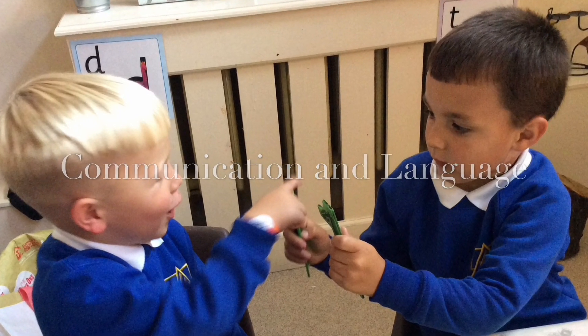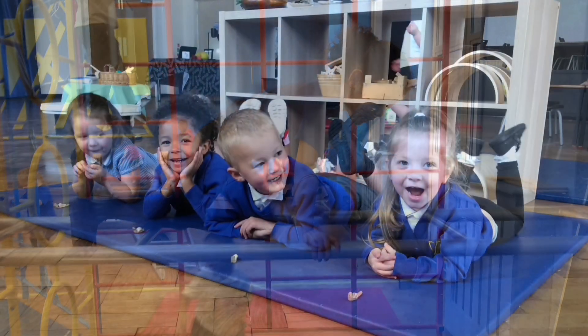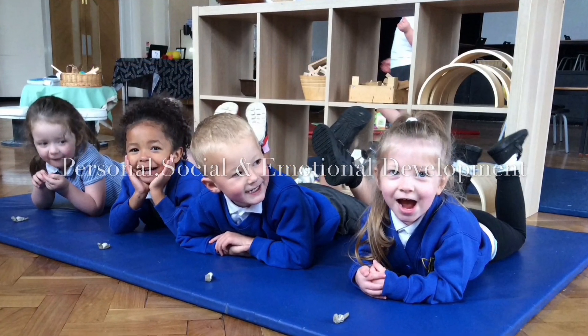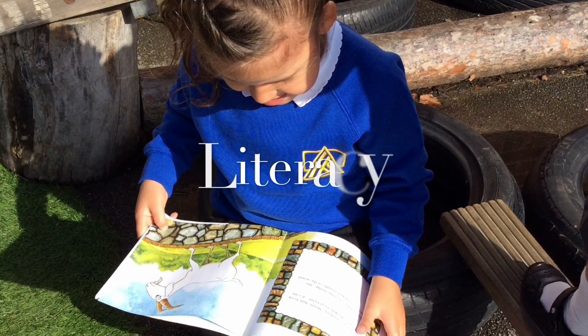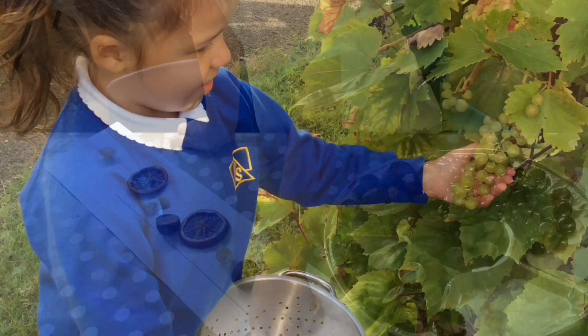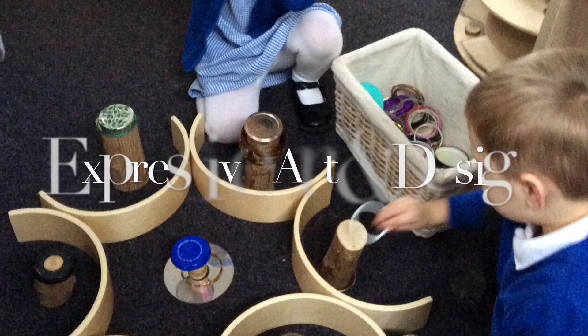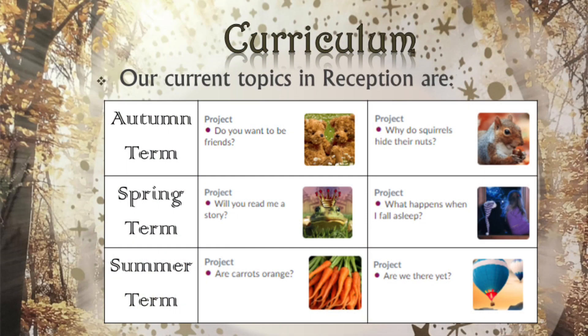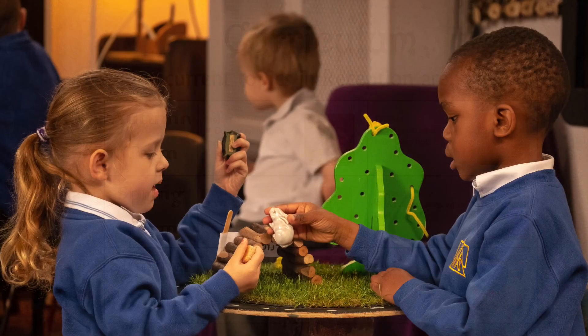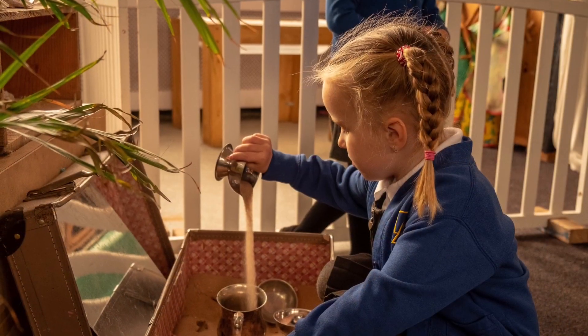The early years foundation stage curriculum is divided into seven areas of learning, which cover all areas of development for children. In the reception class, they build on what has gone before, either from a nursery class or from being at home with you, your child's first teacher. We expand the children's interest in the world around them through a series of topics throughout the year, and children's learning is also led by the things that they themselves are interested in.